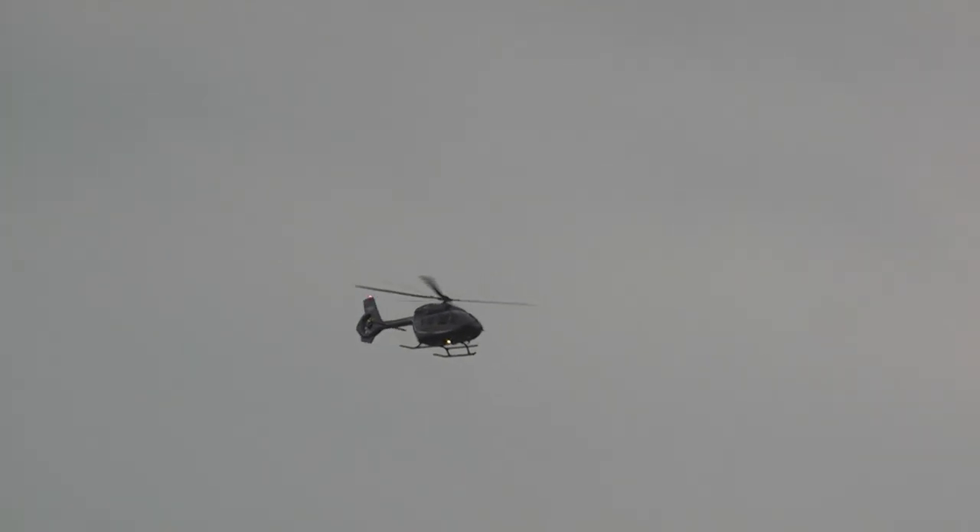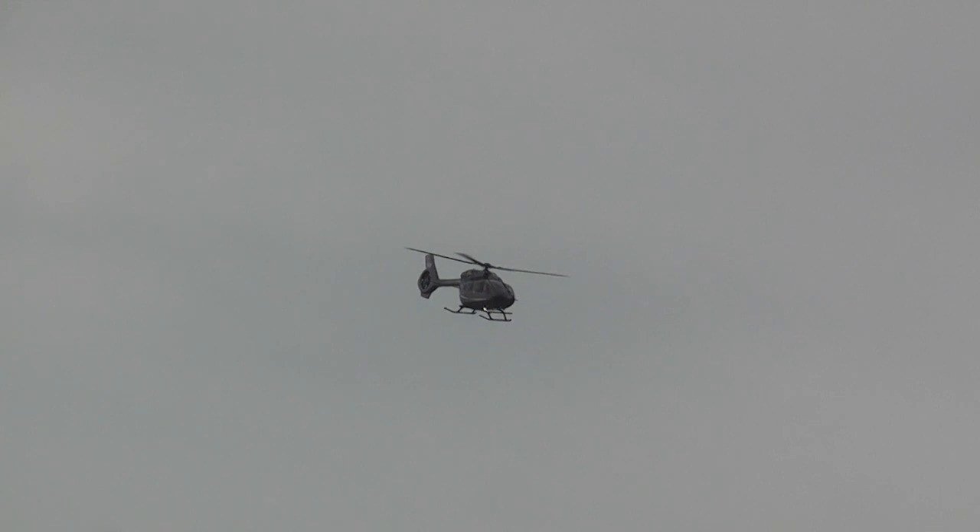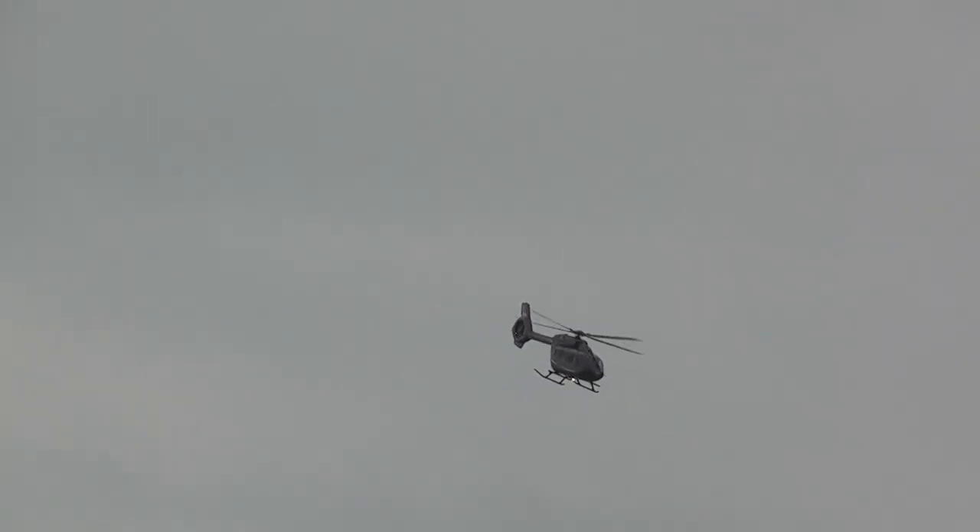One thing you may have already noted — it's a very maneuverable aircraft, but an exceptionally quiet one. In fact, the quietest in its class.